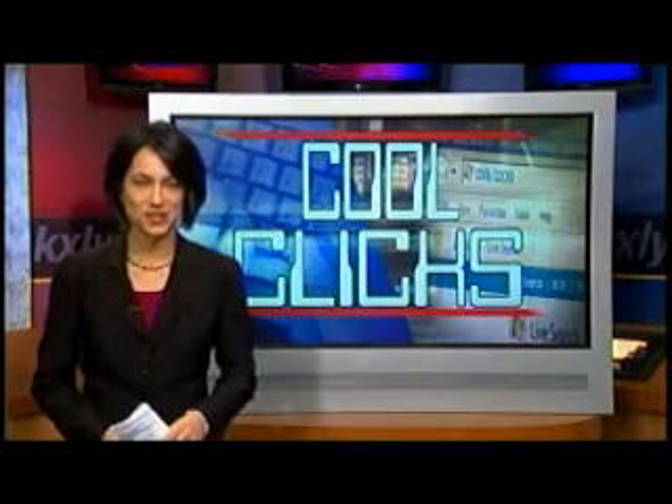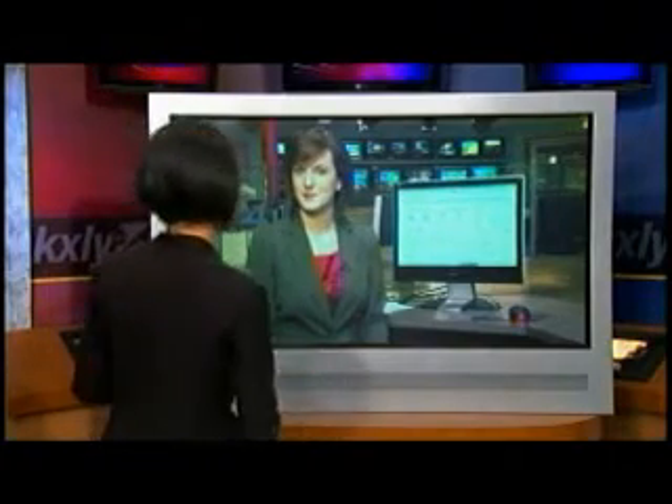The process of booking a flight can be a daunting task, but there's a website out there that's got your back, and it's also going to help you save money. KXLY4's Colleen O'Brien is joining us now with today's Cool Clicks. And Colleen, it sounds like the website tracks the price of your flight.